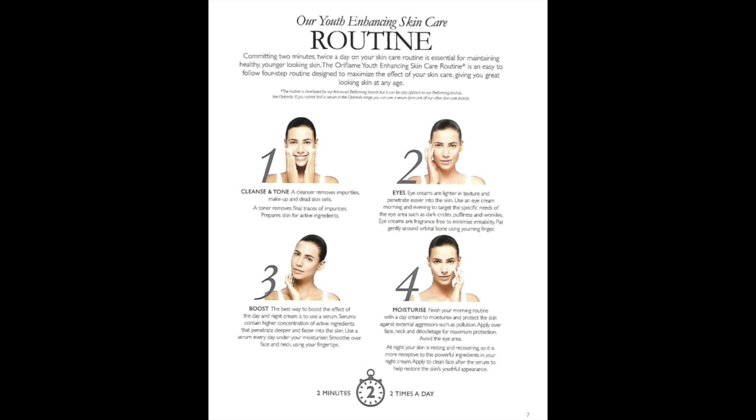The third step is booster. The best way to boost the effects of your day and night cream is to use a serum. Serum contains highly concentrated active ingredients that penetrate deeper and faster into the skin. Use serum every day under your moisturizer, applying over face and neck using fingertips.